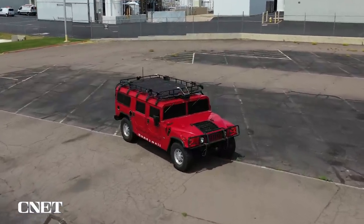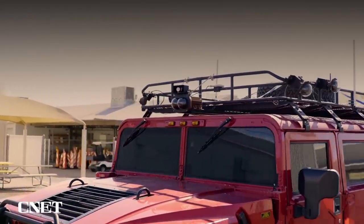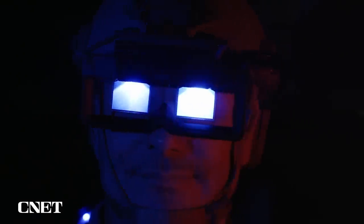Imagine a car that lets you drive with no windows and absolutely no view of the road. It feels like something you might expect out of a Bond film or on the Batmobile, but this futuristic spy tech is real.